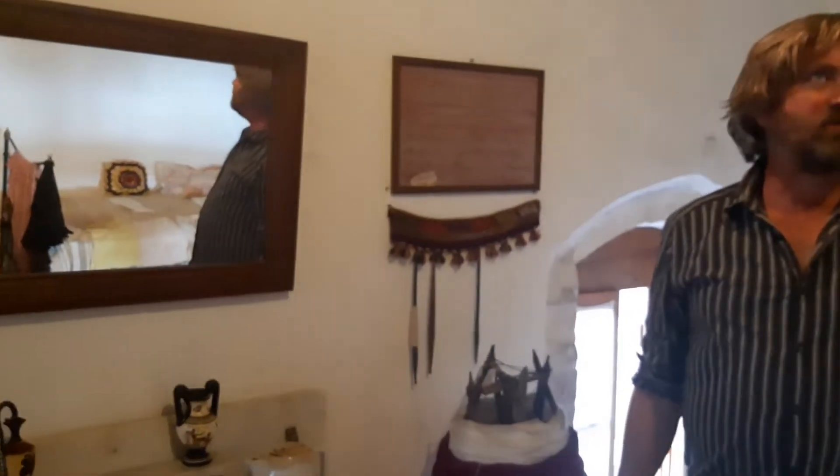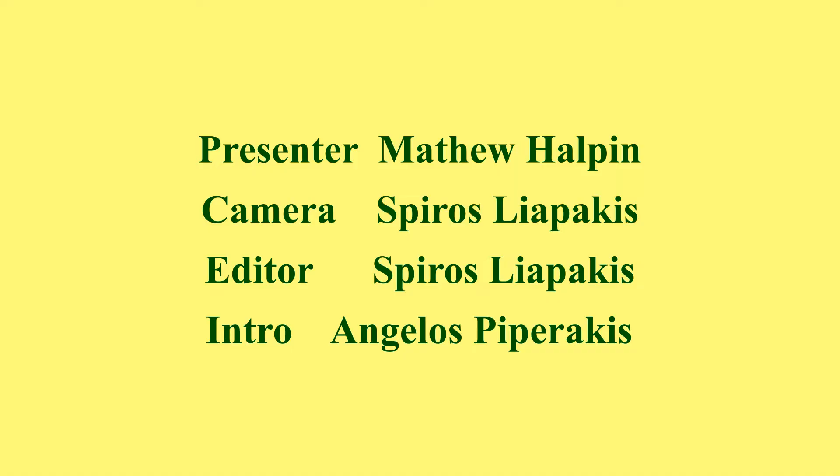Anyway, that's just a quick introduction — a look at the museum here in Anawesito's. I hope you enjoyed it. Thank you.